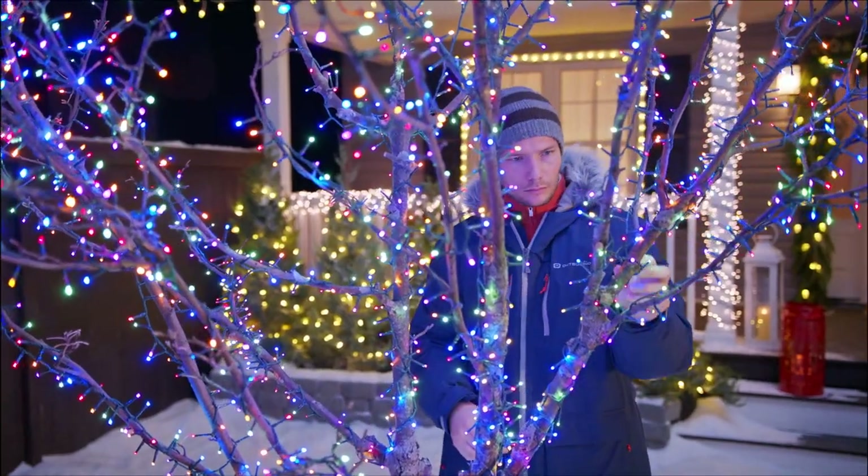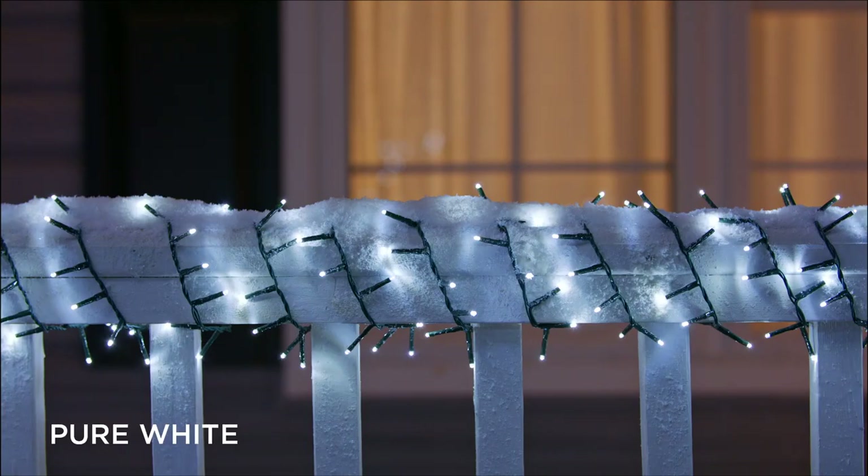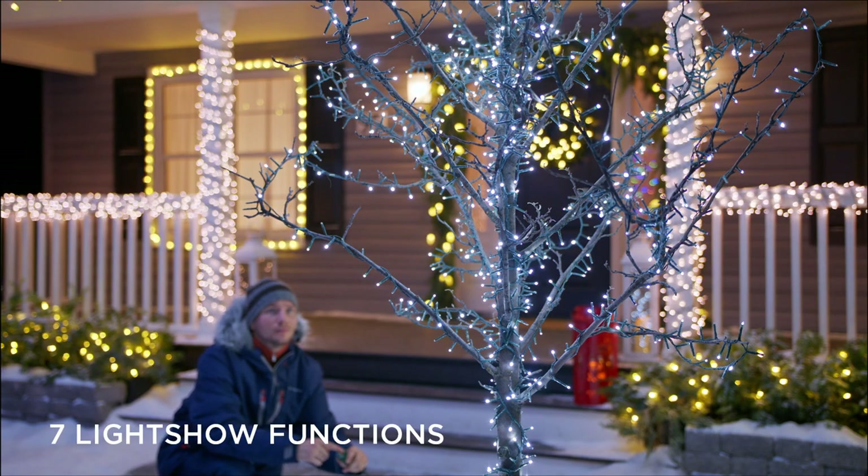These cluster lights are available in multicolor, warm white, and pure white, and feature 7 unique light show functions to keep the Christmas spirit flowing night after night.